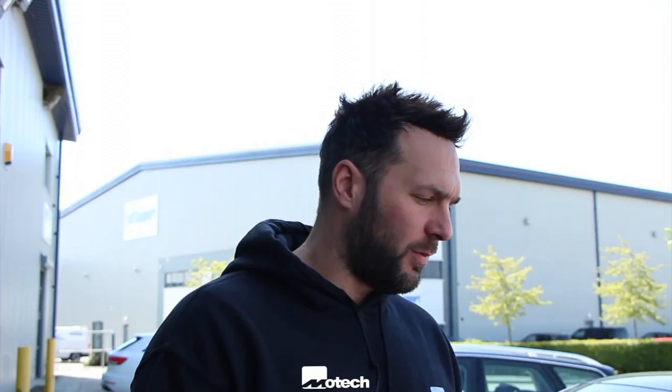This is a 320D. We've got an M Performance style bodykit on it, so this will look real OEM — real, real nice. Quite a subtle kit, the sort of stuff you'd be able to feel.